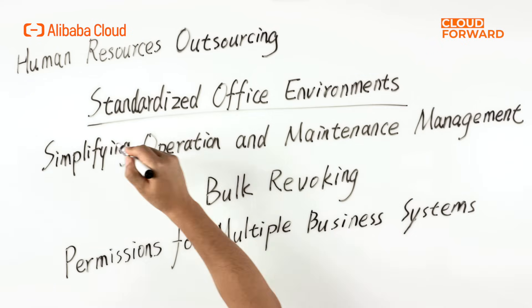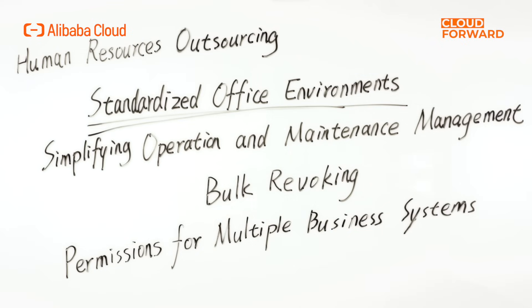Moving on to the human resources outsourcing scenario, the primary challenges involve quickly setting up standardized office environments, simplifying operation and maintenance management, and bulk revoking permissions for multiple business systems. Call centers, for example, are one of the businesses that rely heavily on outsourced employees. Since most call center agents are not really IT-savvy, it is important to lower the onboarding barrier while preventing customer confidential data from being leaked.